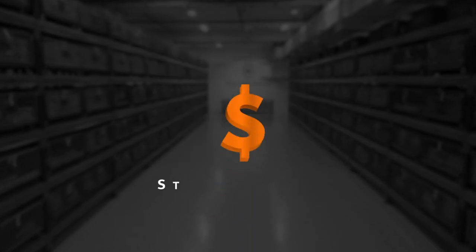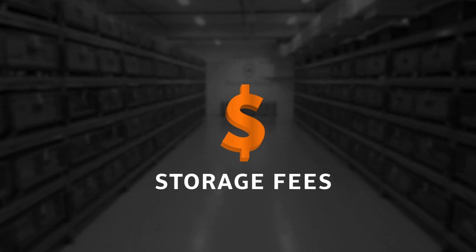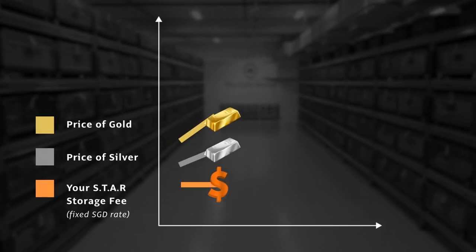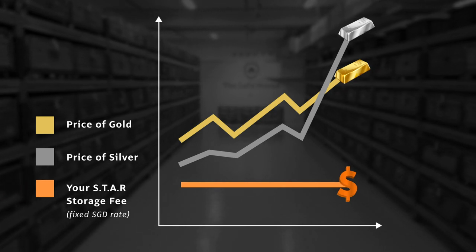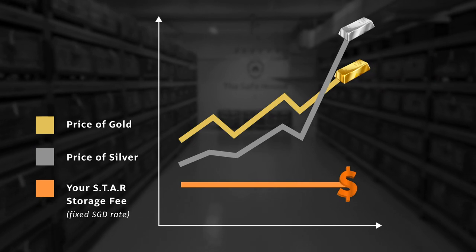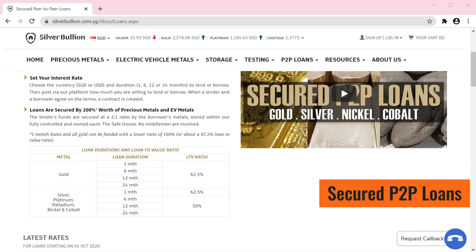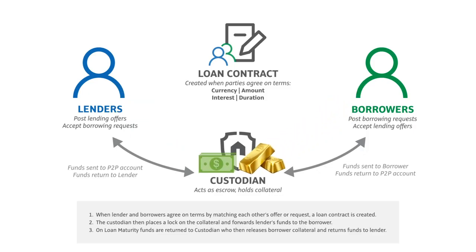Our storage fees are charged based on a fixed amount in Singapore dollars per ounce annually, and not based on the value of precious metals. Such a pricing model benefits you because your storage fees will not increase in tandem with rising prices of precious metals. With your bullion safely stored with us, you have additional options to manage your wealth. Our secured P2P loan platform allows you to use your bullion as collateral to obtain loans of up to 24 months duration.